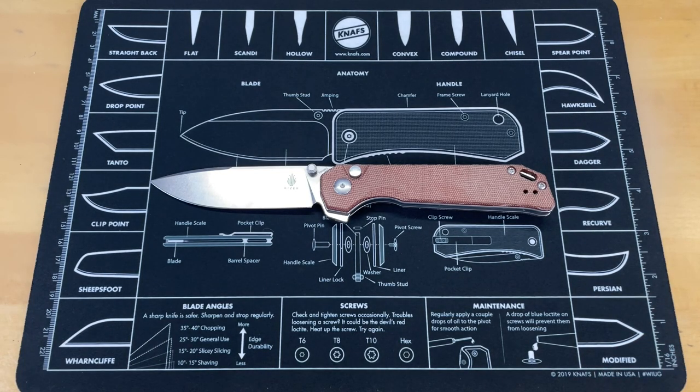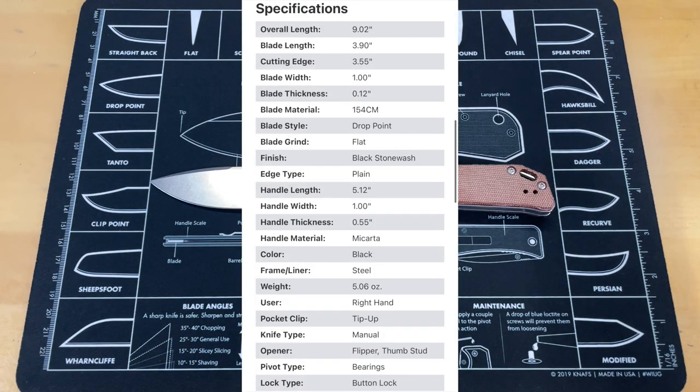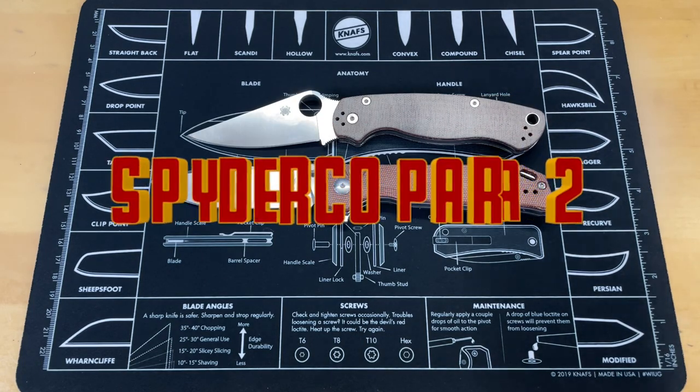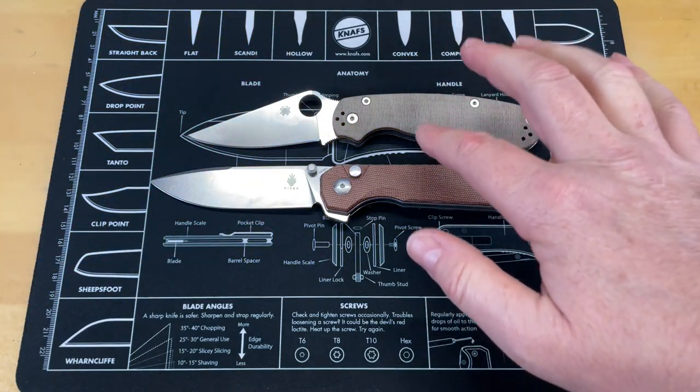Before we go any further, let's get a spec sheet up so you can take a look. We're going to do some size comparisons. The first comparison knife is the Spyderco Paramilitary 2, and as you can see, the Begletter XL is a good bit bigger than the Para 2.